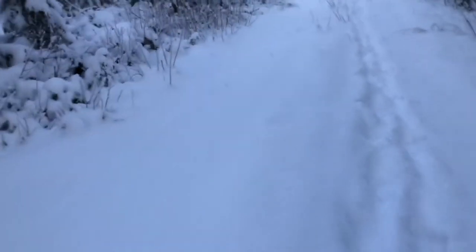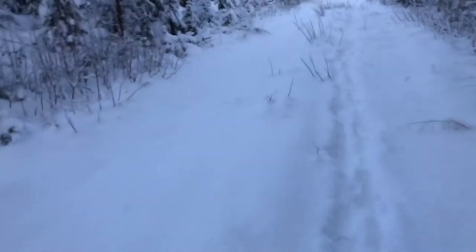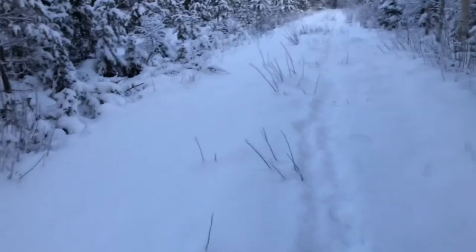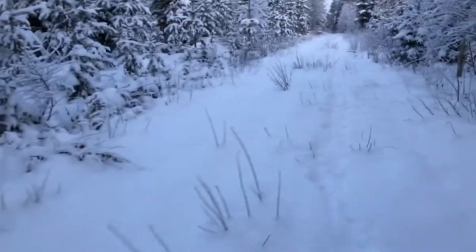Beyond that it's very peaceful out here. The only sound is really me walking through the snow. You can hear a little creek — it's very cold out but there's still a little bit of running water, so I can hear a little bit of that. Saw some more hare tracks around, but that's about it.